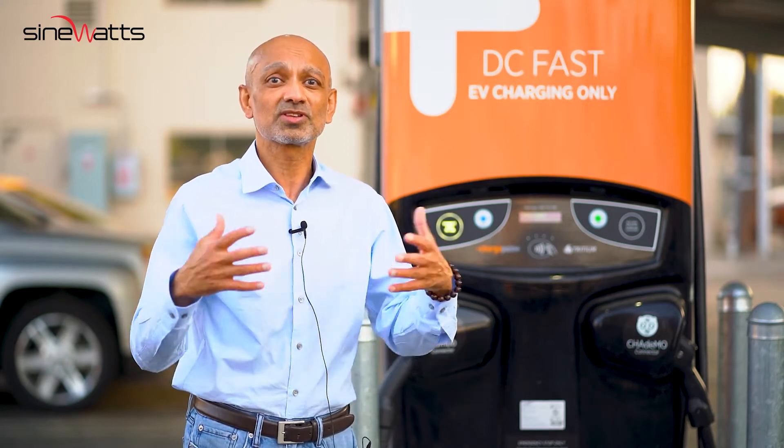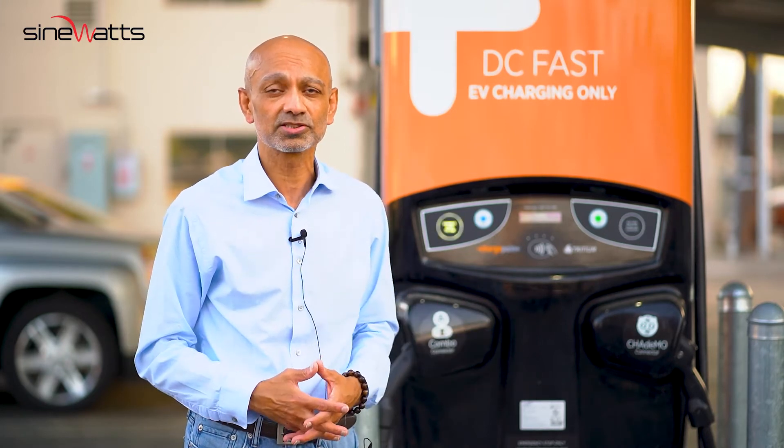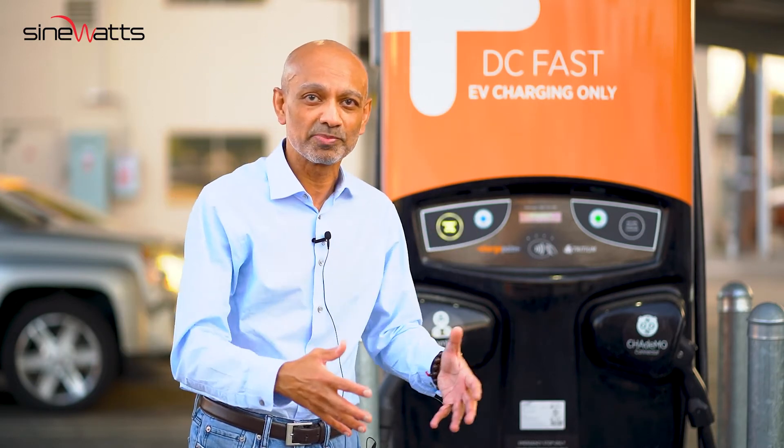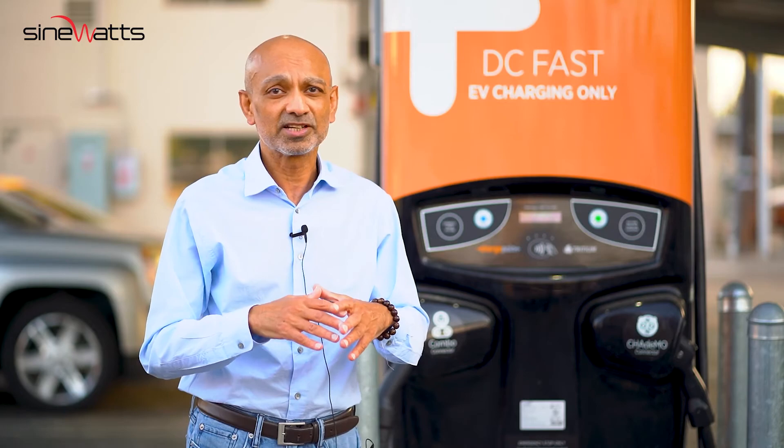These units cost tens of thousands to hundreds of thousands of US dollars. With the vehicle built in with this infrastructure, we have fast charging already built into the vehicle at a disruptive price.